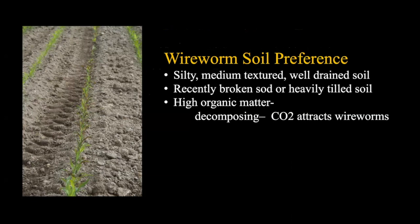Wireworms have soil preferences - they like silty or medium textured, well-drained soil. They don't want to sit in water. In western Washington we have a shallow water table, which creates a limited soil depth. They also prefer recently broken sod or heavily tilled sod, and like high organic matter because decomposing organic matter produces carbon dioxide - and carbon dioxide is what attracts wireworms.